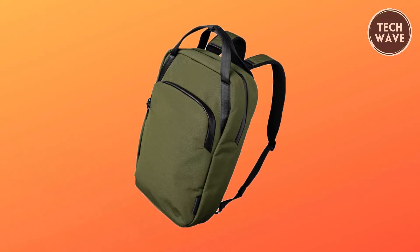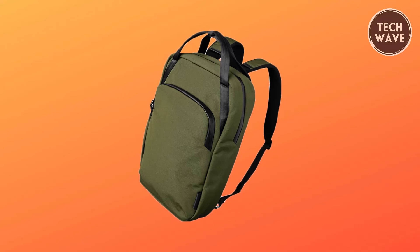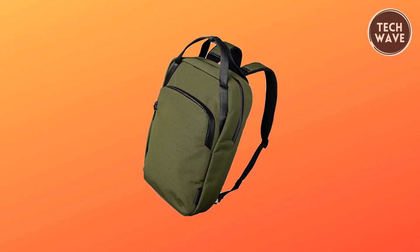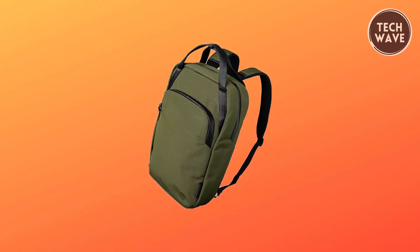In summary, the Alpaca Bravo Tote Pack represents urban elegance and functionality, making it a must-have accessory for discerning individuals seeking style, durability, and eco-conscious design.